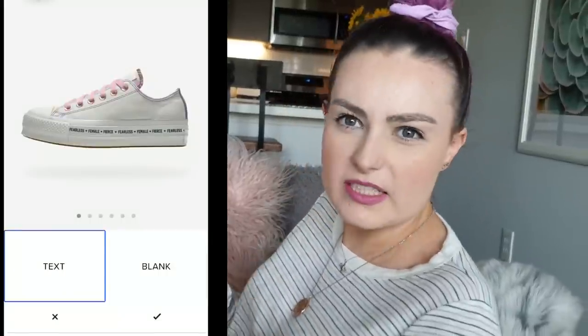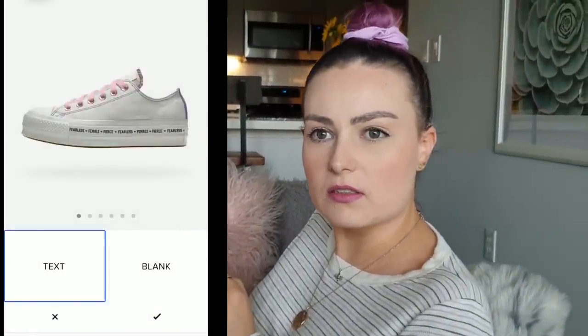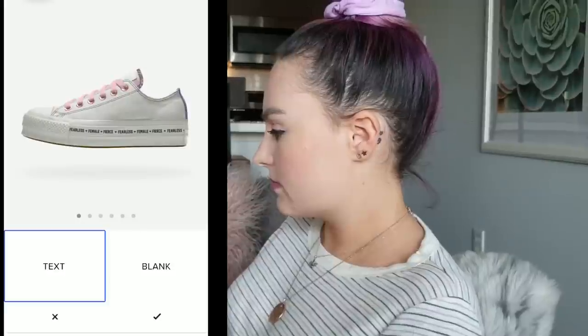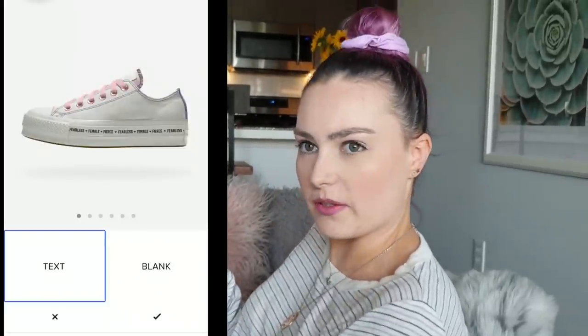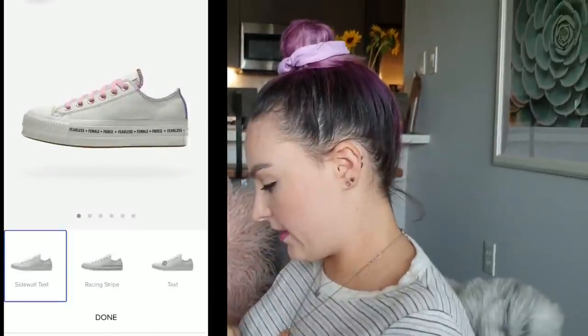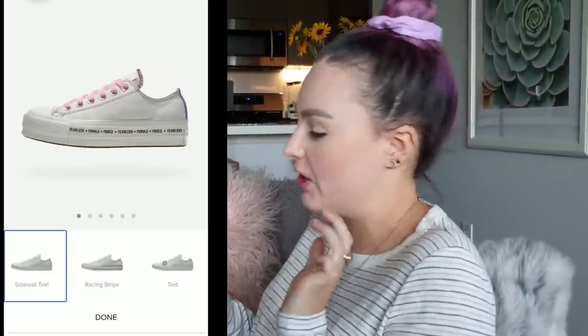I'm guessing it just lets me put my own text instead of the Fierce Female thing. Yeah, it looks like this might be on the actual shoe. I kind of like it on the chunky sole though. I think I'm going to leave that. I'm going to go back to my interior and do that light aqua, since every time I heard it I was like, 'ugh, my heart.'